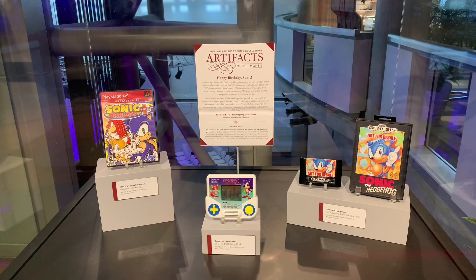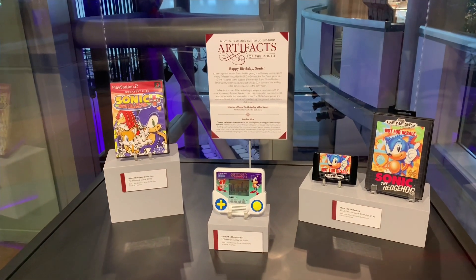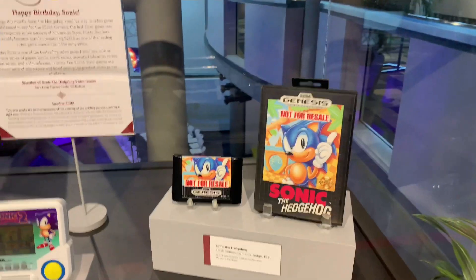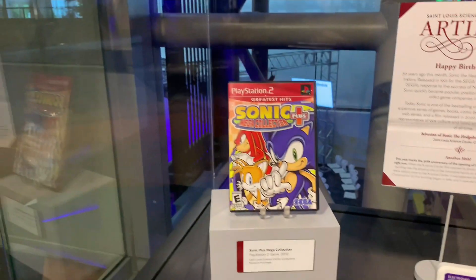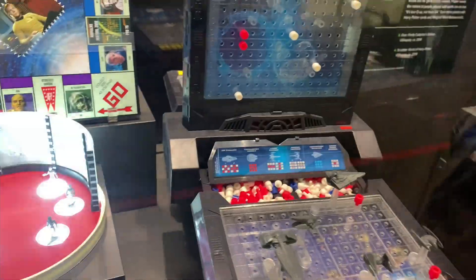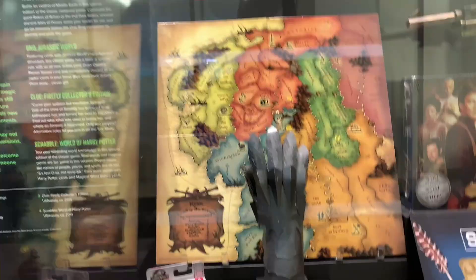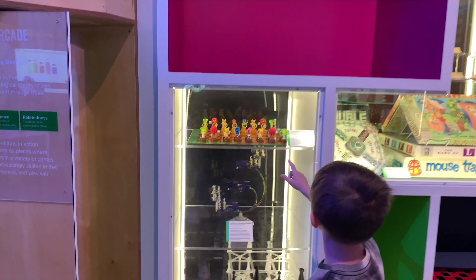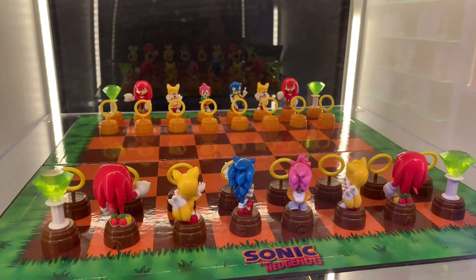Happy birthday, Sonic. Thirty years ago this month, Sonic the Hedgehog sped his way to video game history. That's crazy, dude. Look at that. I love the Sonic chess game, that's awesome.